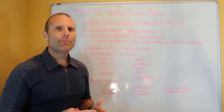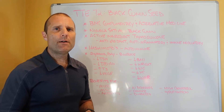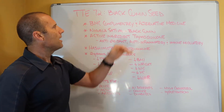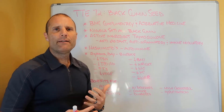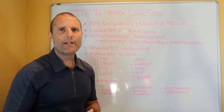Nigella sativa is a medicinal plant. It's been used in Chinese medicine for hundreds of years to help lots of different conditions. We're seeing more published research on its beneficial effects, and in a recent article in BMC Complementary and Alternative Medicine, the authors did a study where they provided black cumin over an 8-week period of time to a group of patients who had Hashimoto's thyroiditis.